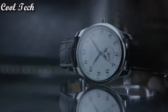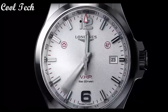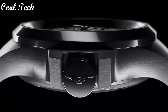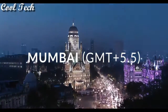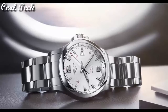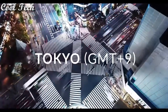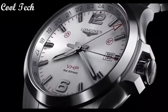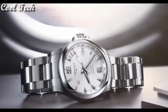Water resistant depth 30 meters. Top 7. Item shape round, dial window material type scratch-resistant sapphire. Display type analog, clasp deployment clasp. Case diameter 43 millimeters, band material stainless steel, band width 22 millimeters. Dial color silver. Bezel material fixed. Movement quartz.